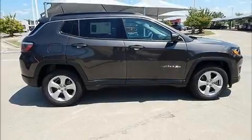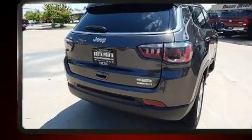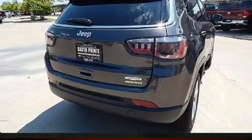Sensibility and practicality define the 2018 Jeep Compass. It features a front-wheel drive platform, an automatic transmission, and a 2.4-liter four-cylinder engine.